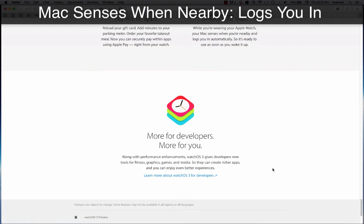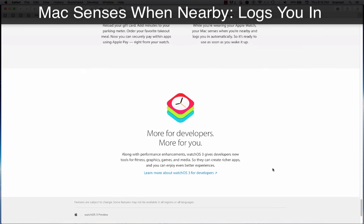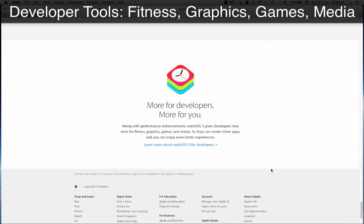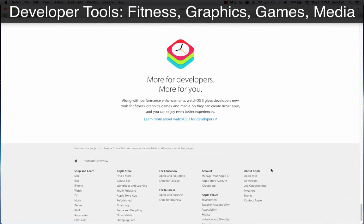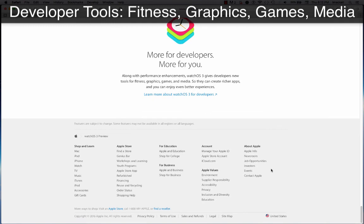Unlock your Mac while you're wearing your Apple Watch. Your Mac senses when you're nearby and logs you in automatically, so it's ready to use as soon as you wake it up. Along with performance enhancements, watchOS 3 gives developers new tools for fitness, graphics, games, and media, so they can create richer apps and you can enjoy even better experiences.